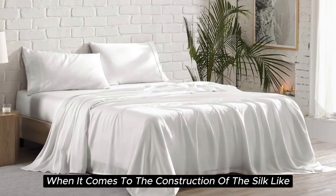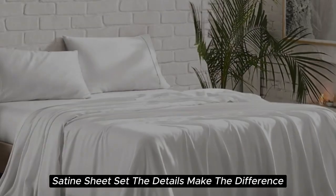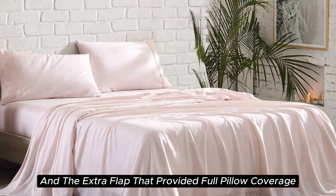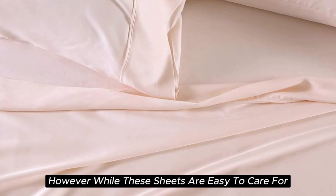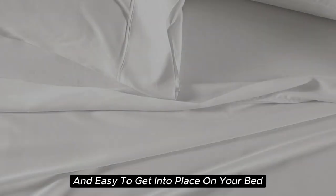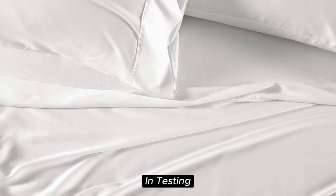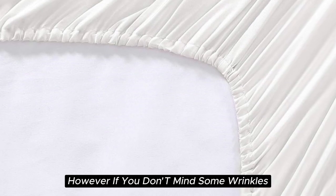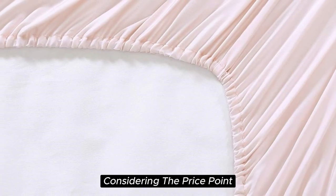When it comes to construction, the details make the difference — the beautiful stitching and the extra flap that provided full pillow coverage enhanced the quality of these sheets. However, while these sheets are easy to care for and easy to get into place on your bed, they do tend to wrinkle easily and did shrink a bit in testing. If you don't mind some wrinkles, we think these sheets offer a ton of value considering the price point.